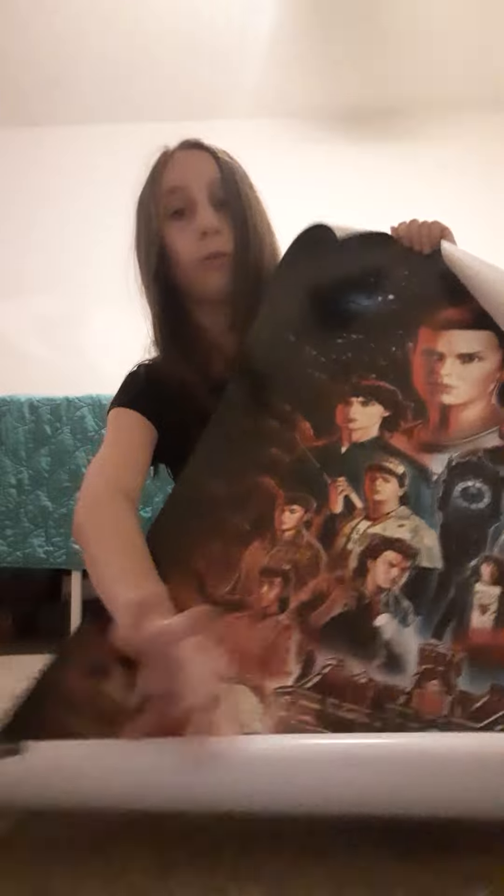So yeah, let me just rip off the plastic here — okay, here it all is out of the package. Let's unravel it... Wow, oh my gosh, this is so freaking cool! Look at that — yo, look at Eleven! Oh my gosh, look at this!